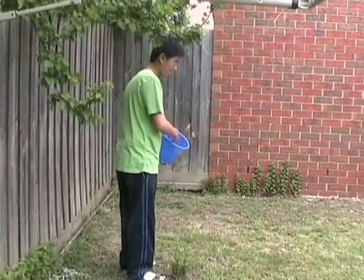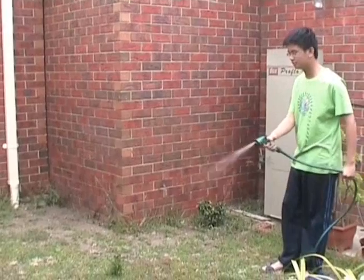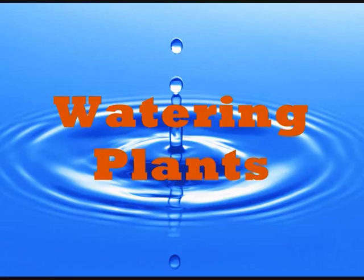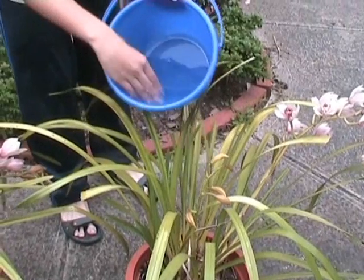Watering efficiently: use watering cans, or if not, use trigger nozzles for hoses so you only water where you should. When watering plants, water the soil, not the leaves.